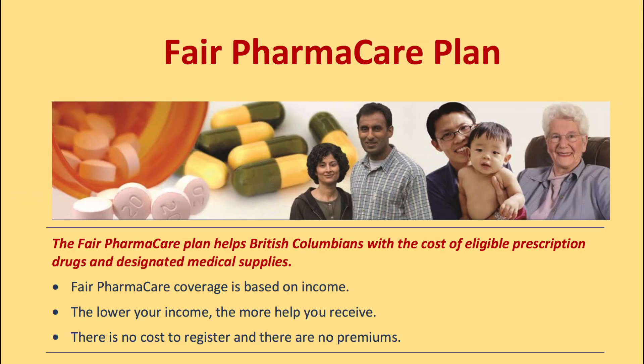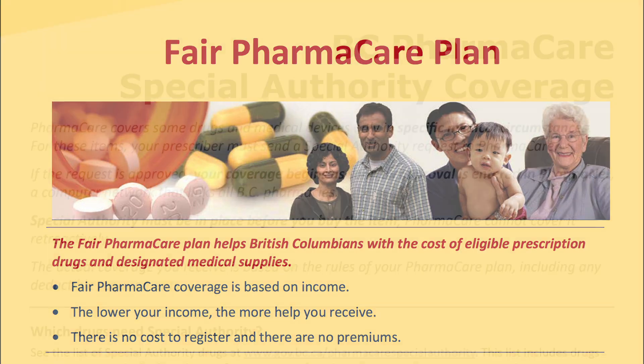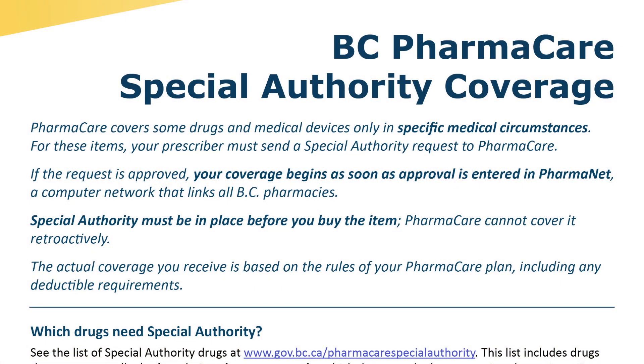If you are dependent upon Fair PharmaCare for income-based drug coverage, it is important to know that your doctor or pharmacist must complete a form known as special authority for an ARB to be covered. Even still, only a few of these medicines would then be fully covered. Speak to your doctor, pharmacist, or social worker if you have concerns about medication costs.